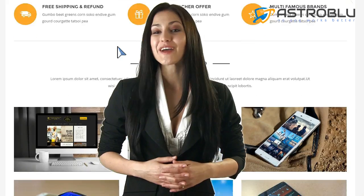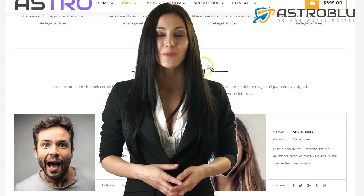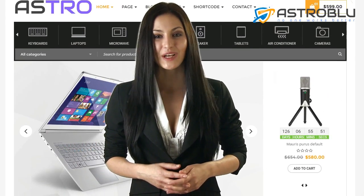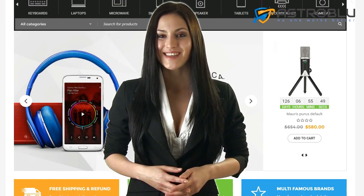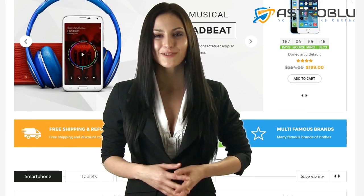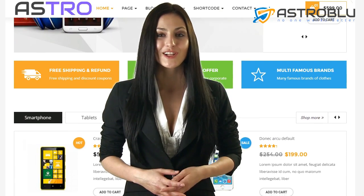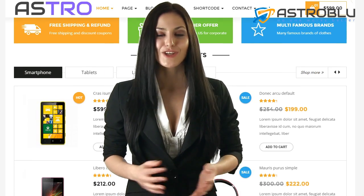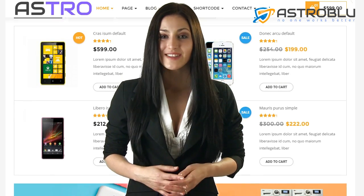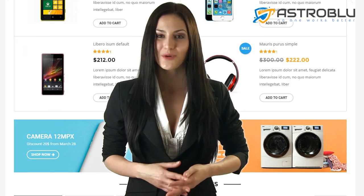Until now, you've had two main choices for e-commerce WordPress themes: quick setup or customizable. You could either pick a simple theme that lets you launch quickly but barely has any design options, or pick a complicated theme with plenty of customization options that takes weeks or even months to launch. In the modern world of online marketing, that's not good enough. You need to launch your e-commerce website fast and be able to optimize it exactly the way you want.